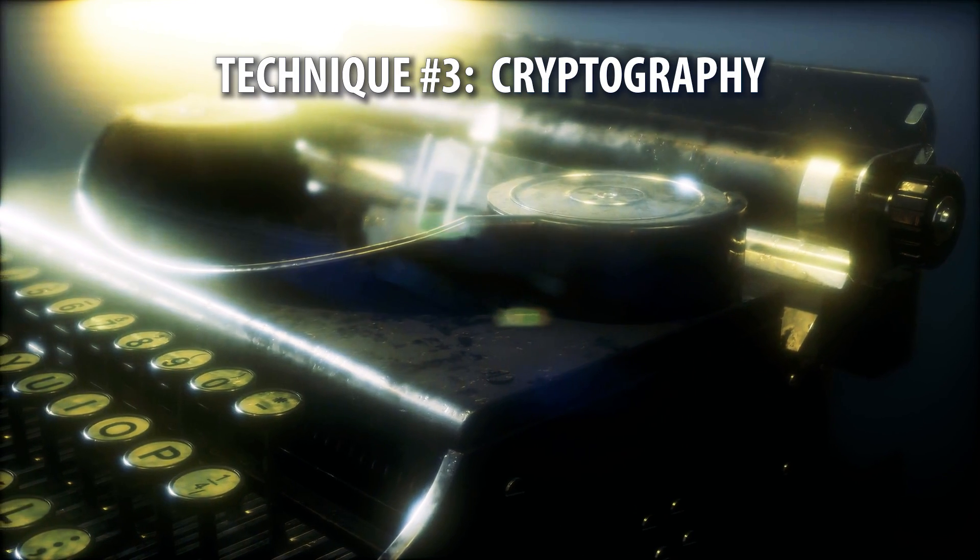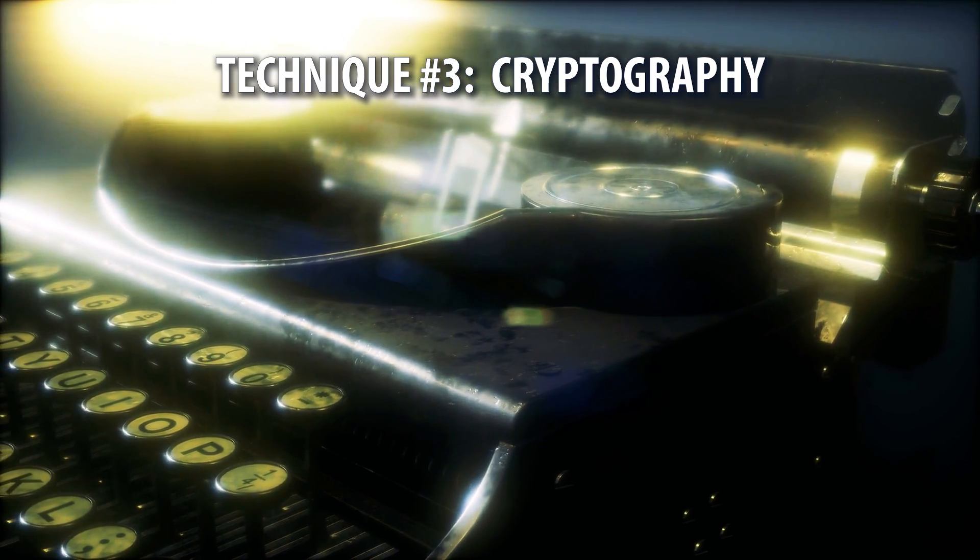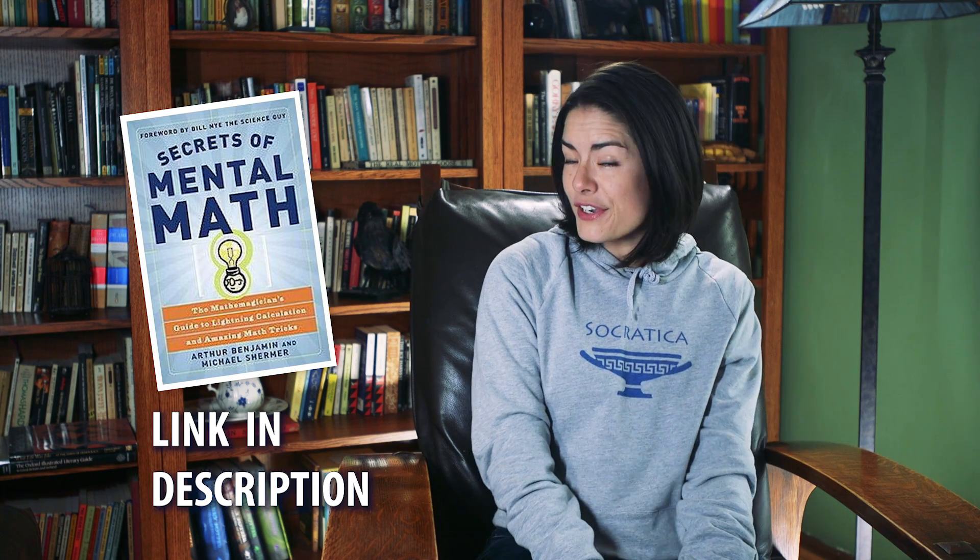Technique number three is going to appeal to you if you enjoy codes and ciphers. It's a kind of phonetic substitution cipher where you substitute sounds for each number. We've heard this technique from a number of sources, but we think we've traced it back to the book Secrets of Mental Math by Arthur Benjamin and Michael Shermer. We'll include a link to this book in the description of the video.